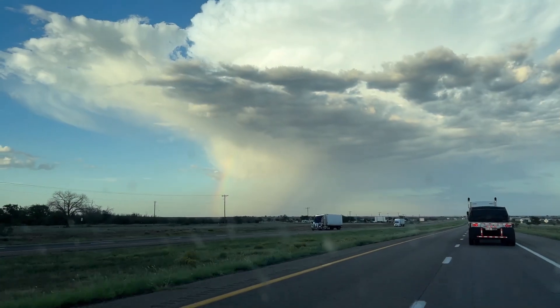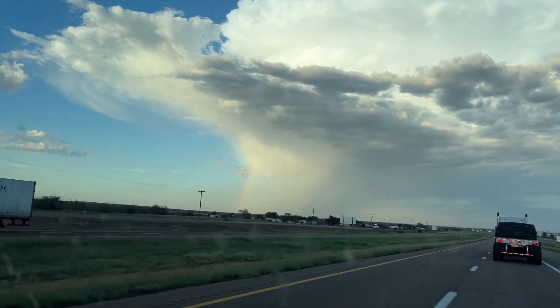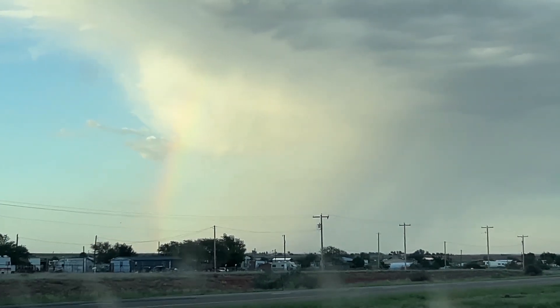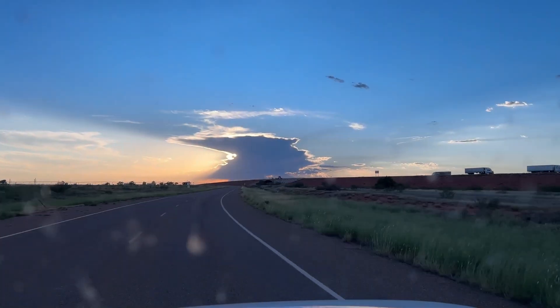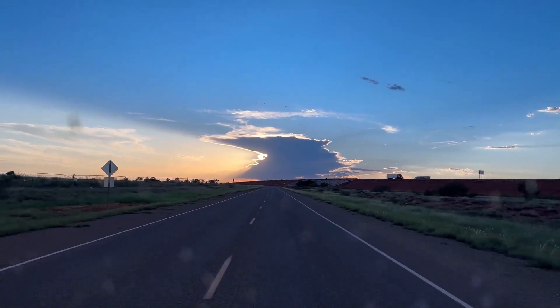After we ate, we just drove around for a while. Saw this rainbow off in the distance. New Mexico beauty.